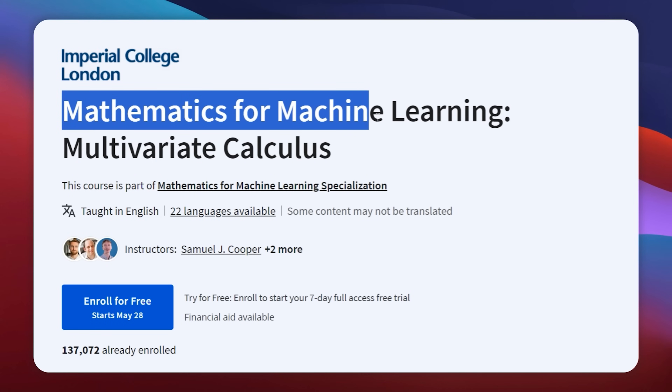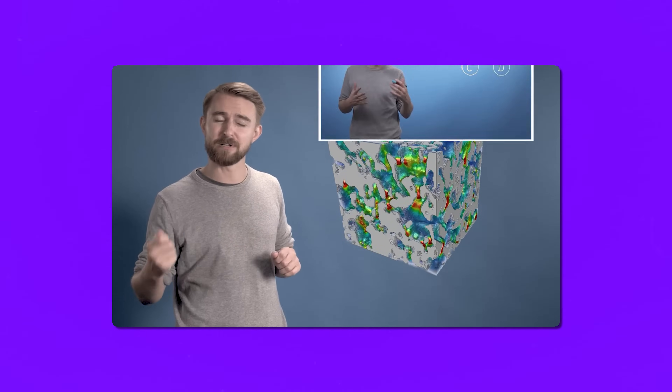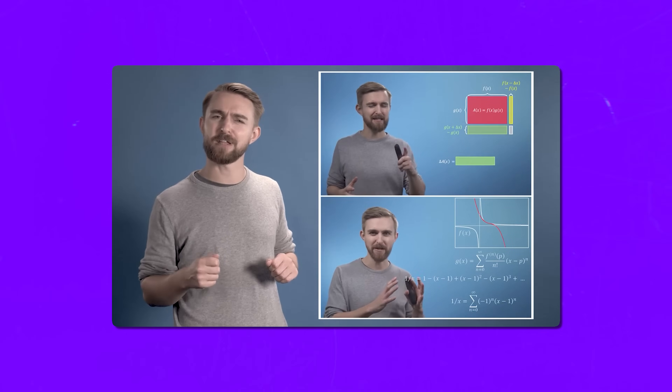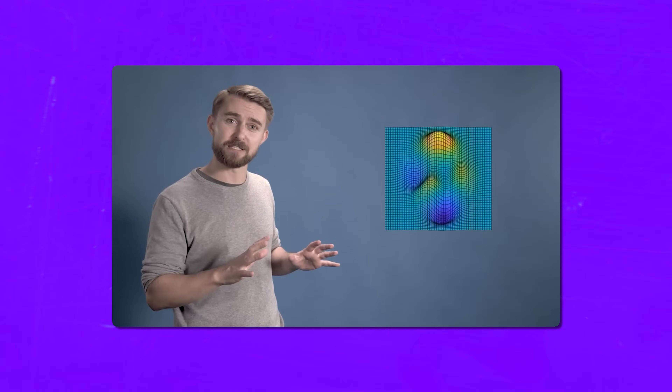The second course is Mathematics for Machine Learning: Multivariate Calculus. You will kick things off by revisiting some basic calculus concepts, then combine those ideas with the matrices and vectors from the first course to explore data fitting. You will also learn how to optimize functions so they can accurately represent your data — a crucial part of machine learning.